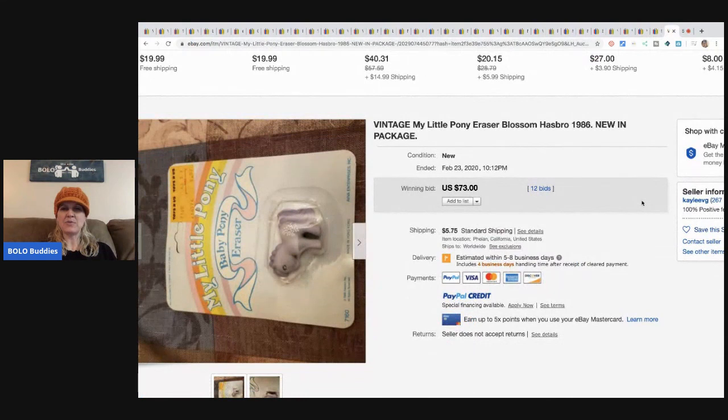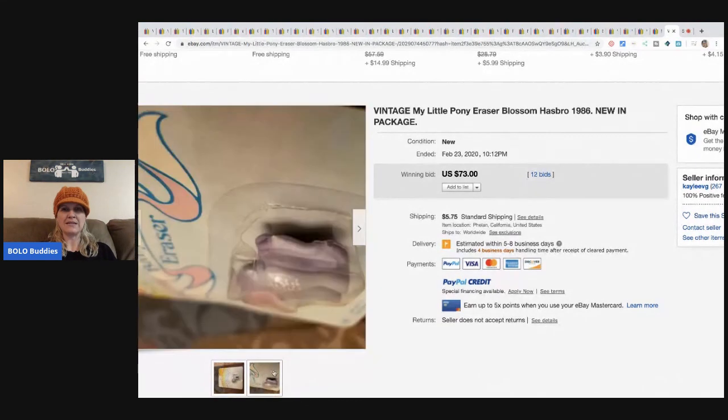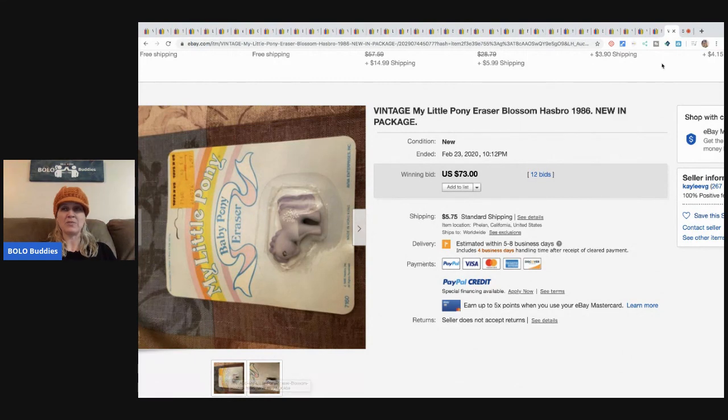This vintage My Little Pony eraser — I also showed this in my office supplies video. It's from 1986 and sold for $73 with 12 bids, and the buyer paid shipping.